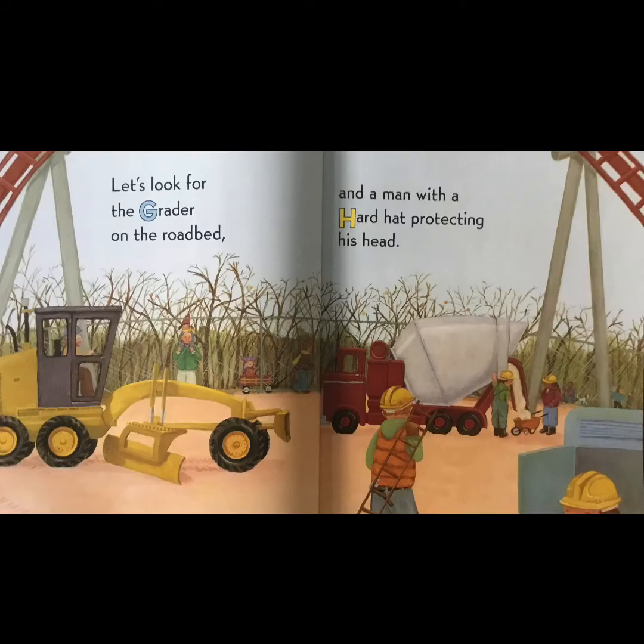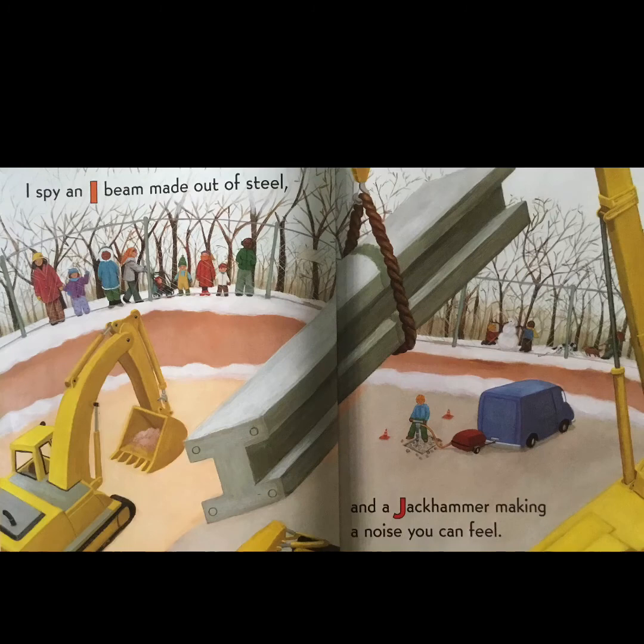'Let's look for the grader on the roadbed and a man with a hard hat protecting his head. I spy an I-beam made out of steel and a jackhammer making a noise you can feel.' Are you seeing the rhymes? Every letter has a rhyme — steel and feel.